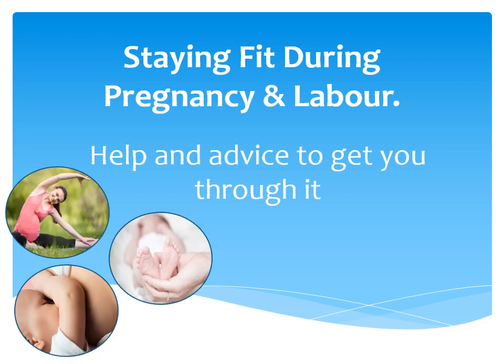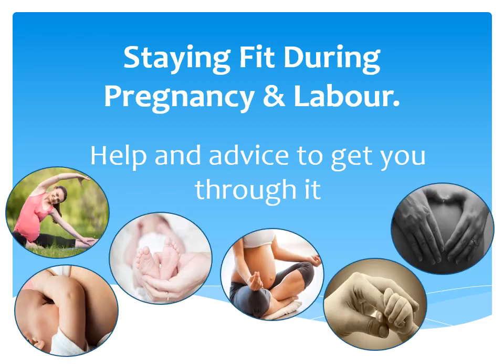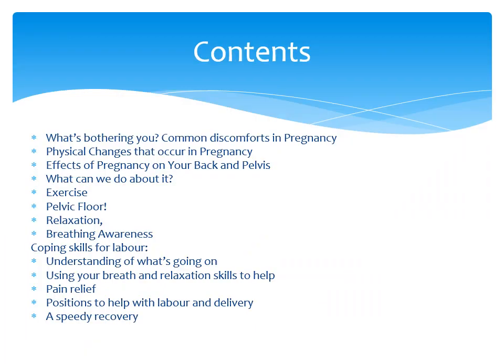Hello and welcome to Ashford and St Peter's Hospital NHS Foundation Trust presentation: Staying Fit During Pregnancy and Labour. This session has been created by the Pelvic Health Physiotherapy team to help you manage well through pregnancy. Today we're going to cover some of the changes that happen during pregnancy and tips to help you go through it, as well as how to manage aches and pains if you experience them. And at the end of the presentation we have some helpful tips on how to cope with labour.